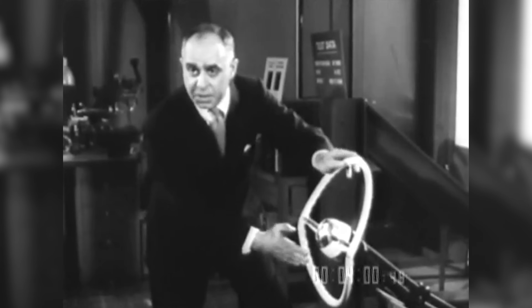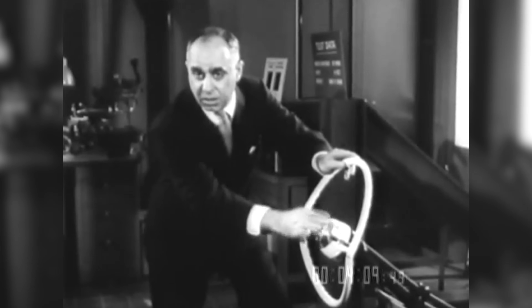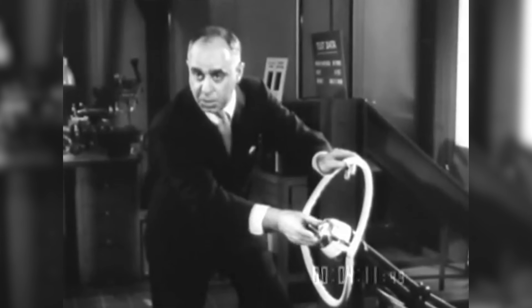At the moment of impact, the rim breaks away — this becomes a lethal instrument. It's a spear, and that's what hurts the driver.